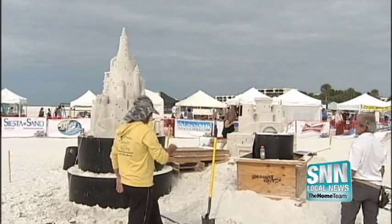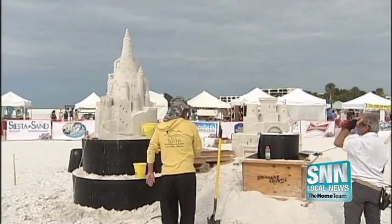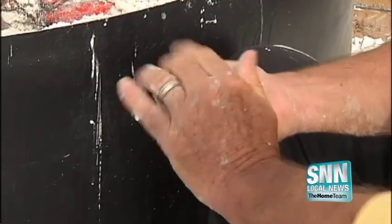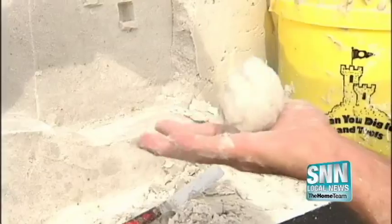Competitors say they like the famous white sand at Siesta Beach as their base. There's a few little shells, but it's really super clean — really, really fine. It's nice.